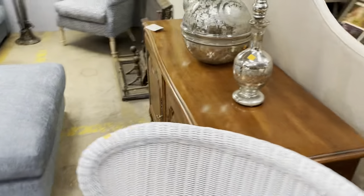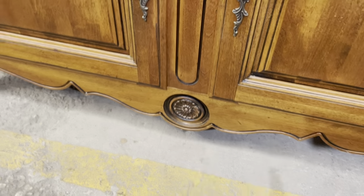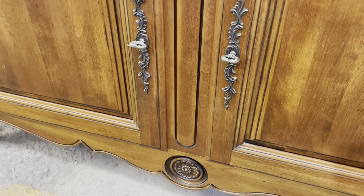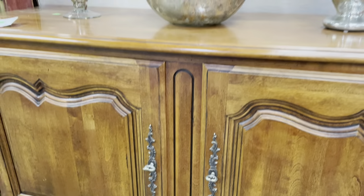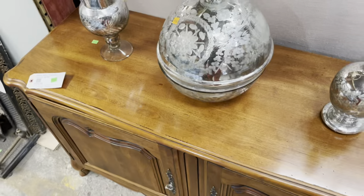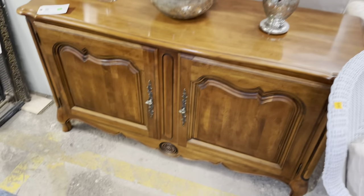This one over here — the one I was confusing it with — is also really great. I really love the kind of circular medallion here. It's an Ethan Allen Country French buffet. This one is listed on our marketplace for $850.